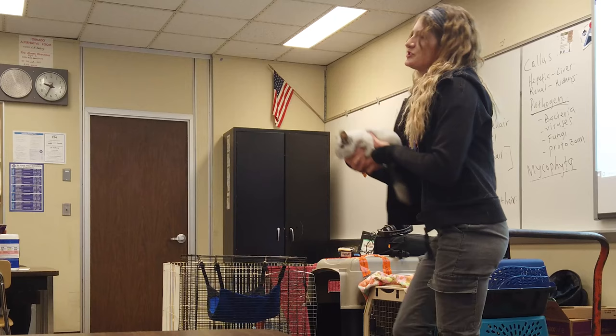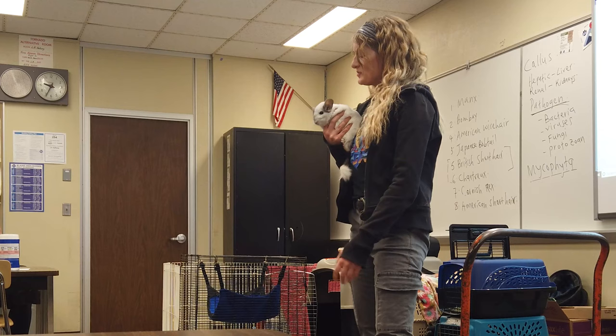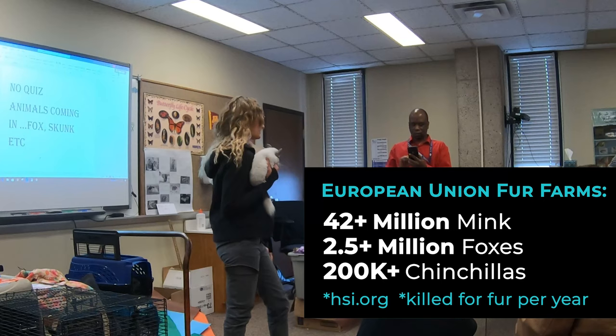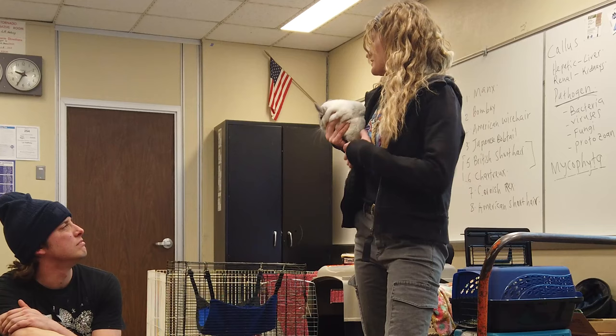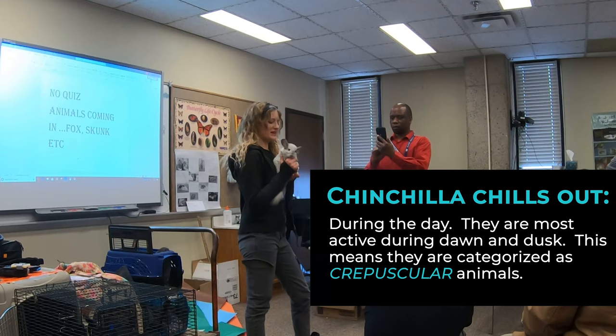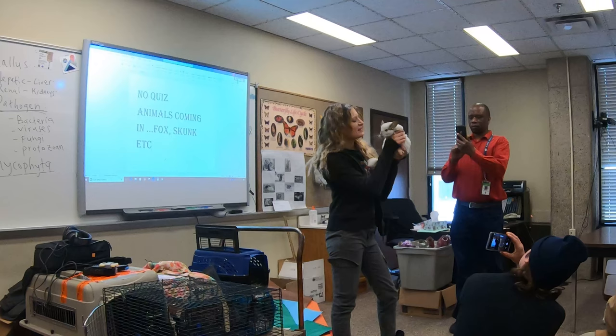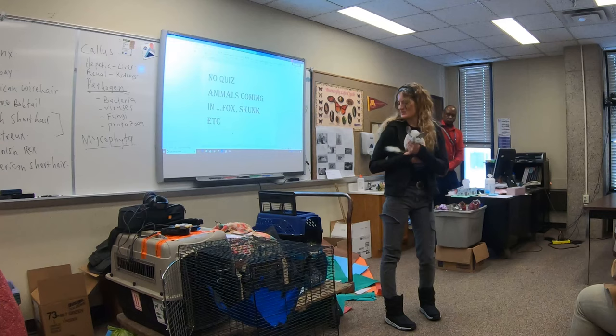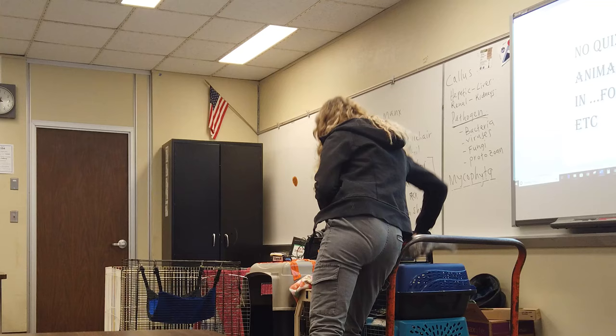Next we have a couple of chinchillas. Chinchillas are also unfortunately common in the fur industry. This is Chloe — she didn't actually come from a fur farm. A lot of the fur industries for chinchillas are in Europe, so there isn't a lot of fur farming of chinchillas in the United States, thankfully. They are the softest animal in the world. They are considered crepuscular, which means they are awake in the morning and the evening. They originate from Chile and live up in the Andes mountains.